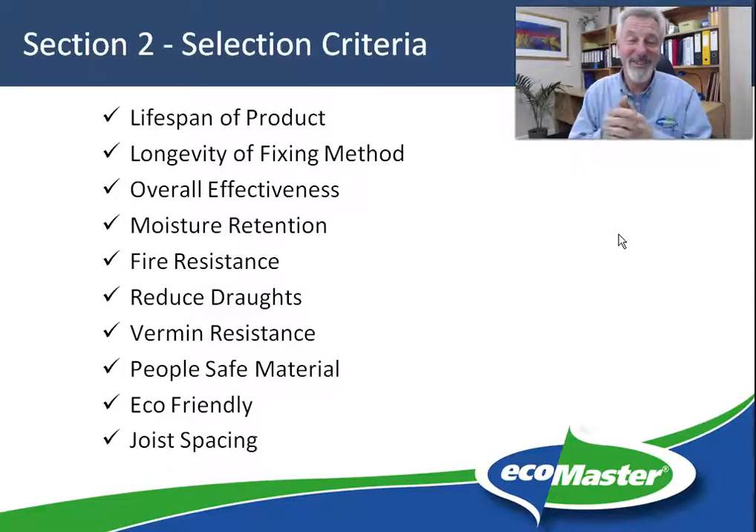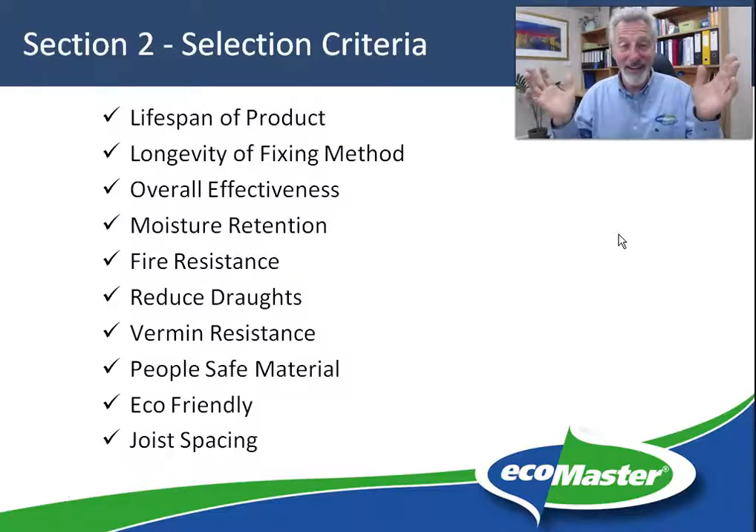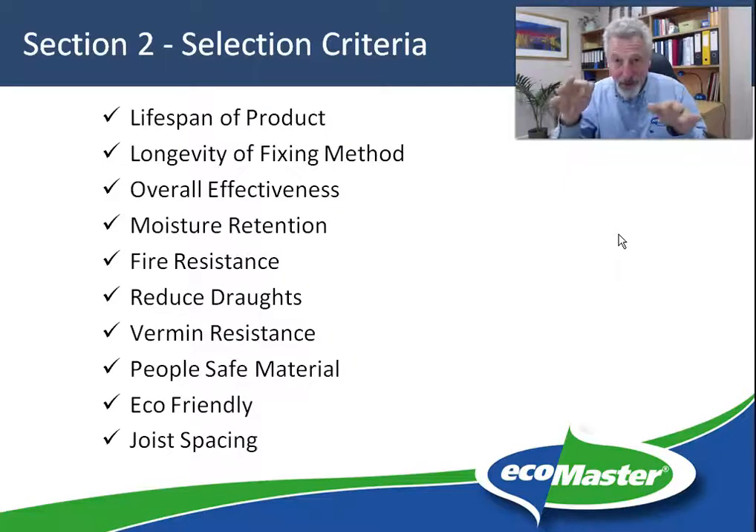People-safe material is another consideration. Underfloors come in such a wide variety of formats, ranging from very tall ones where you might need a ladder to reach the floor, all the way down to a really tight crawl. The tighter the space the more important it is to have a really people-friendly material, because the closer it gets to your face the more important it is that it's not something that's going to give you an endless amount of irritation.